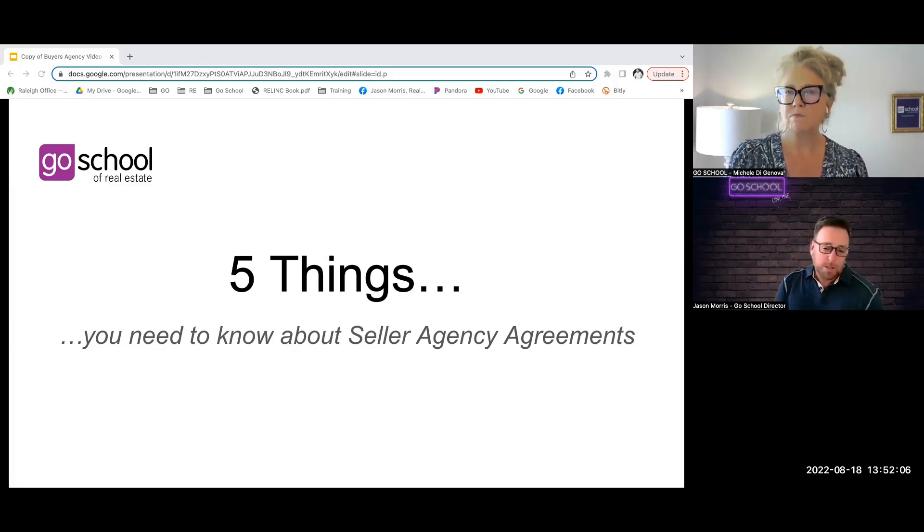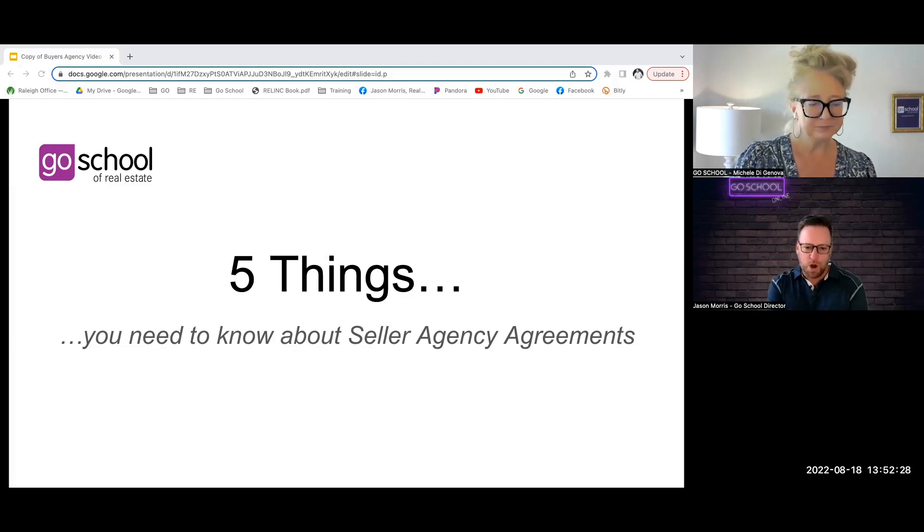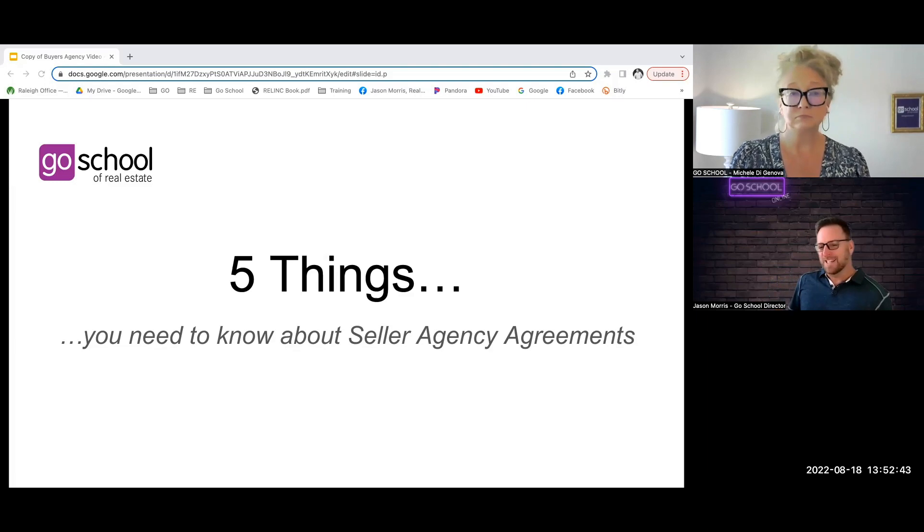We typically talk about the top five things you need to know about certain topics. Those topics come from our course exams — the ones we see students missing most often. We're not going to be talking specifically about the course exam questions, but these are really good insights into the concepts and topics that are typically most often missed on the course exam, specific to the pre-licensing course, which is the first step in earning your North Carolina real estate broker's license.